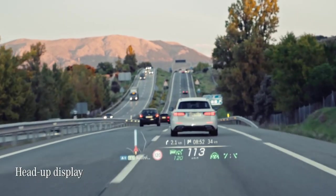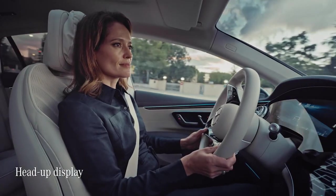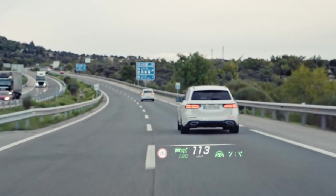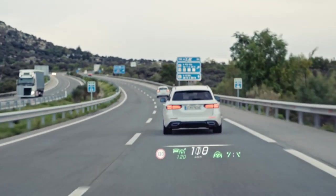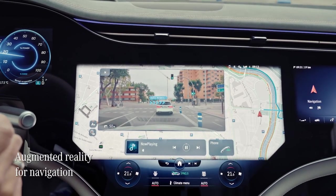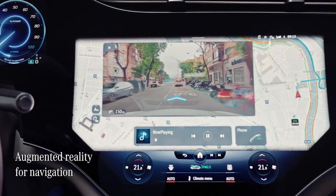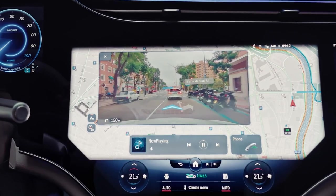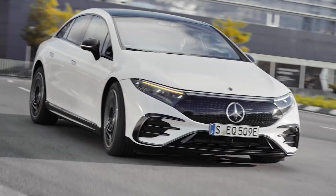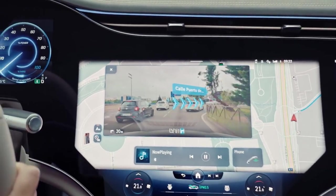The head-up display ensures you don't have to take your eyes off the road by projecting driver-relevant information such as directions and current speed directly into your field of view. Augmented reality for navigation uses a camera in the windscreen to capture street signs, points of interest and street names, creating an enhanced map display. It's now easier than ever to navigate complex traffic conditions and unfamiliar environments.